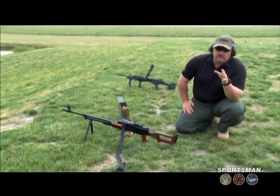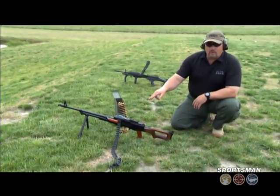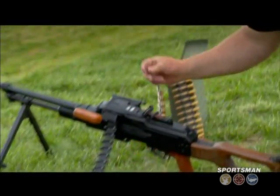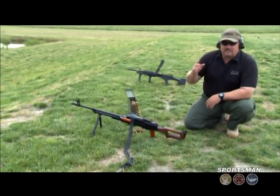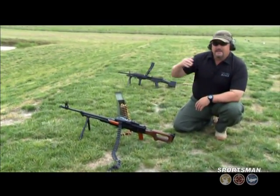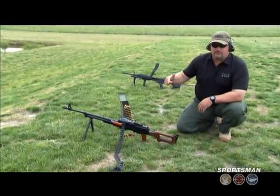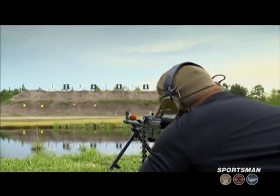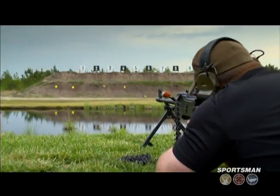Now we have a little reload drill. I'm gonna run a four-round burst out of the PKM, reload the weapon using the starter tab as it's designed to be reloaded, get it back in action, and we'll get a time on that. Then I'm gonna do the same thing with the Mark 48 — run it the way a special operations single operator would run it without a starter tab. We'll see how it goes.